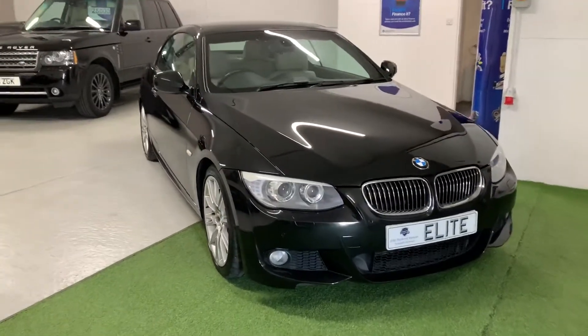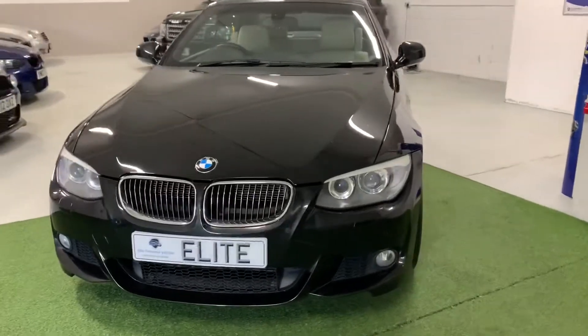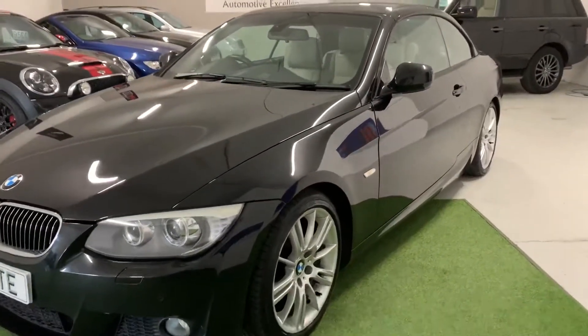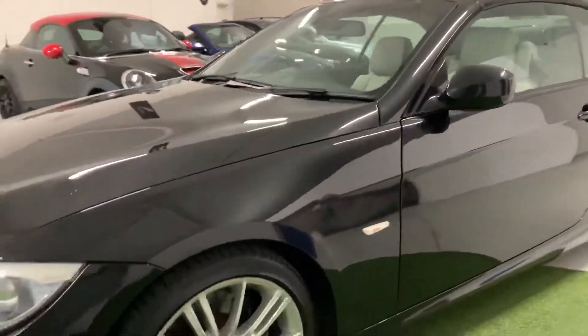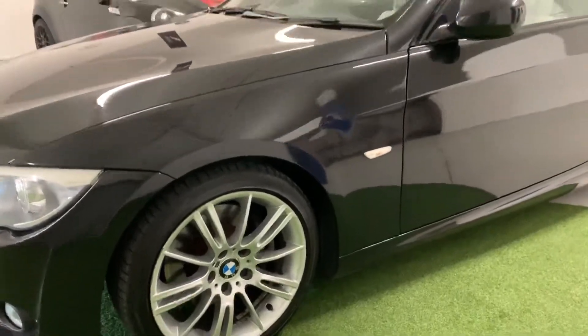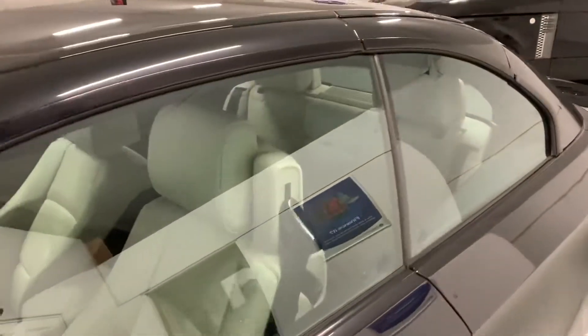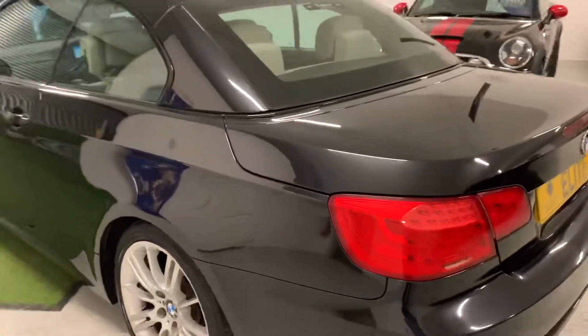2010 BMW 330d. The car has a 3-litre diesel engine, a manual gearbox, and a shade over 77,000 miles on its clock. Two keys, two former keepers, both of which were in the same family, so the vehicle has effectively been owned by the same family since new. Six main dealer stamps, with the most recent being carried out at 76,000 miles.